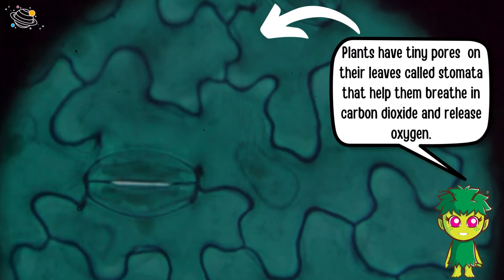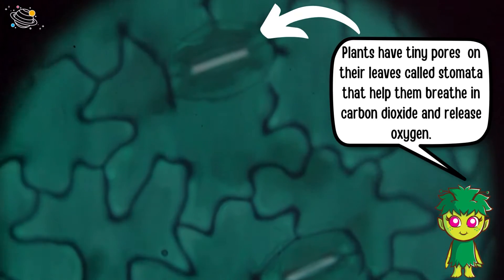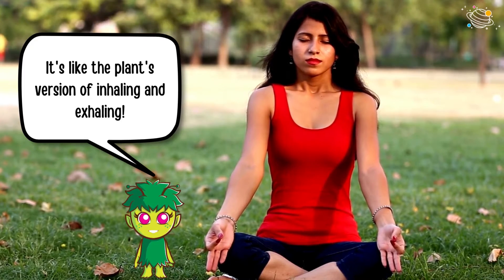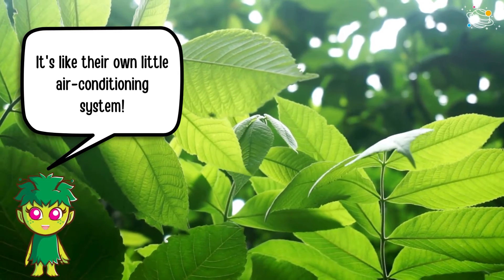Plants have tiny pores on their leaves, called stomata, that help them breathe in carbon dioxide and release oxygen. It's like the plant's version of inhaling and exhaling. Stomata open up during the day to let carbon dioxide in for photosynthesis, but they also close to prevent water loss. It's like their own little air conditioning system.